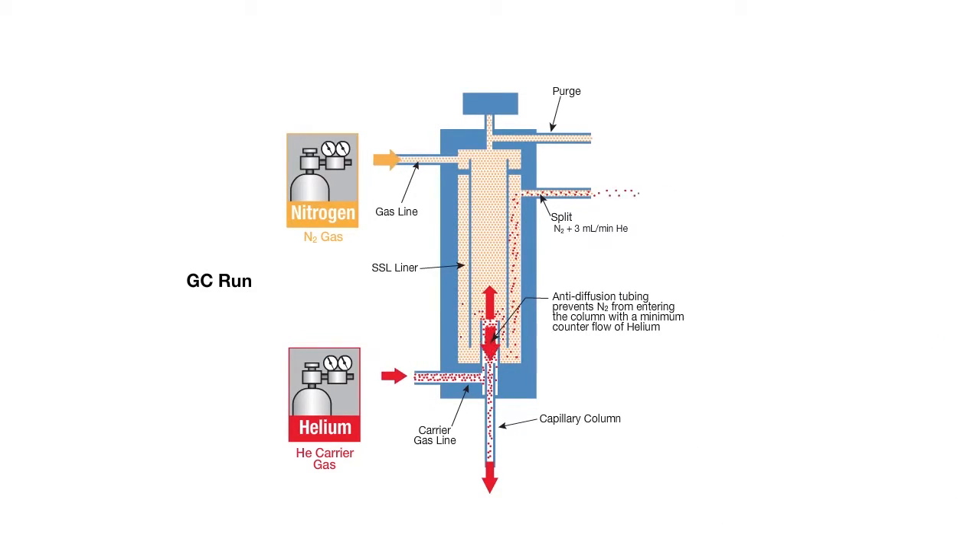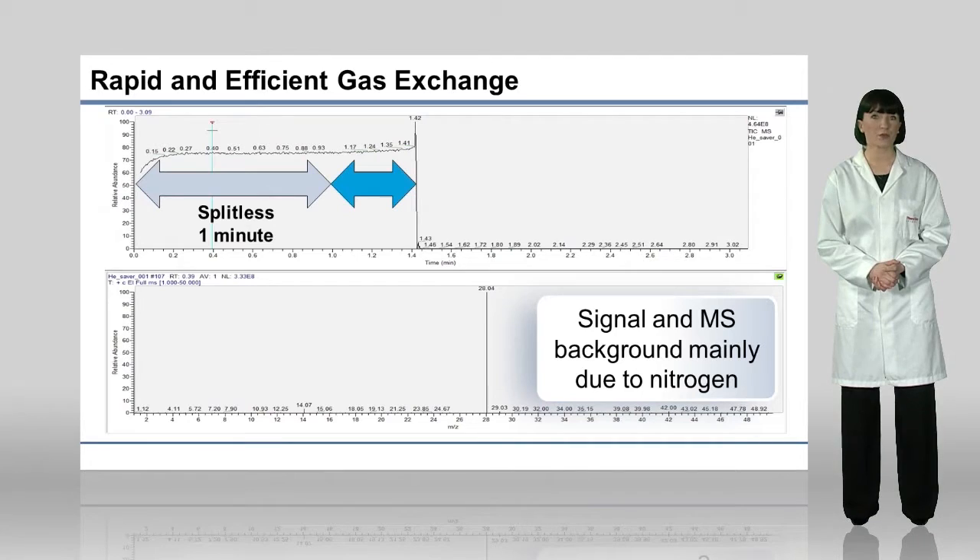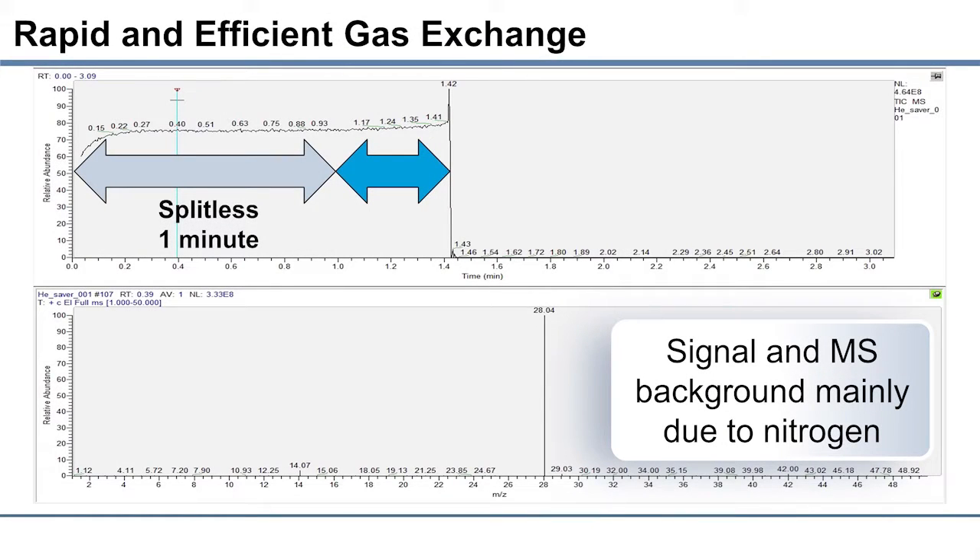The gas switch between the injection and the run phase is immediate, as demonstrated here. During the injection phase in this example, which is performed in splitless mode for one minute, only nitrogen flows into the column. The chromatographic signal, as seen in the top of the screen, and the MS spectrum reflect the large amount of nitrogen reaching the single quadrupole mass spectrometer.